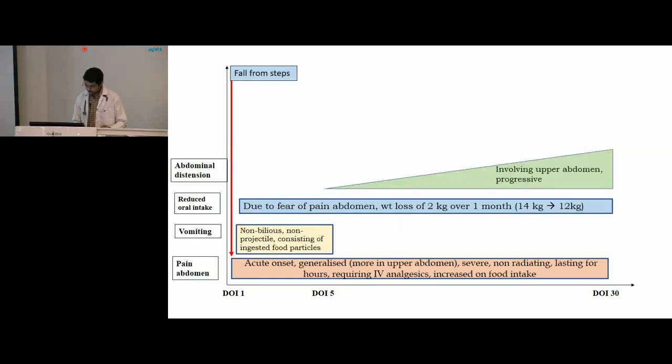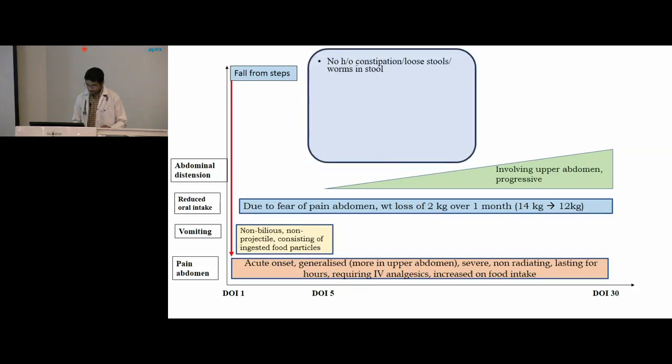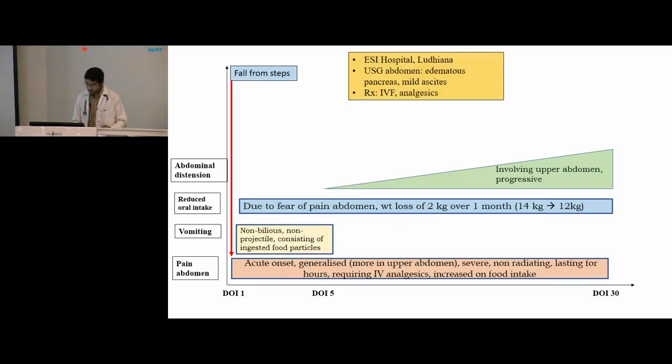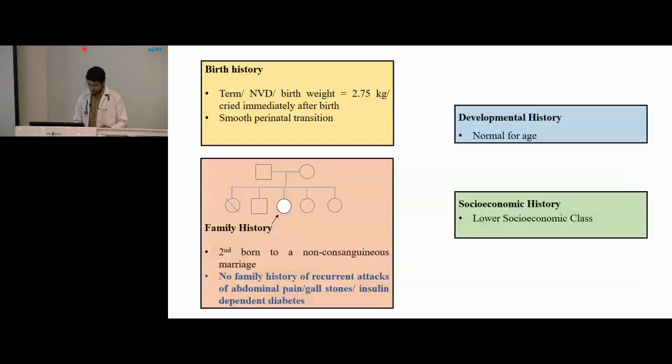There was gradually progressive abdominal distension involving mainly the upper abdomen. No history of constipation, loose stools, worms in stool, jaundice, drug intake or toxin ingestion, bleeding manifestations, cough, breathing difficulty, or reduced urine output, and no similar episode in the past. She was admitted to ESI Hospital in Ludhiana where ultrasound abdomen showed edematous pancreas with mild ascites. She was treated with IV fluids and analgesics; however, in view of no response, she was referred to PGI on day 30 of illness. Family history: second-born child to a non-consanguineous couple with no family history of recurrent abdominal pain, gallstones, or insulin-dependent diabetes.